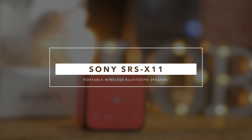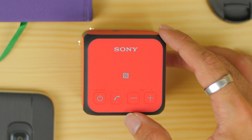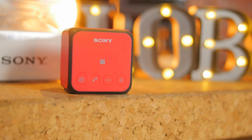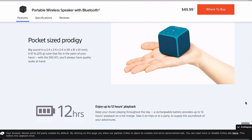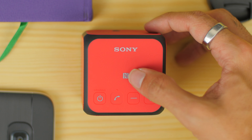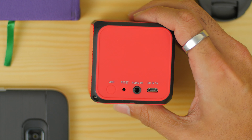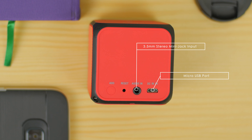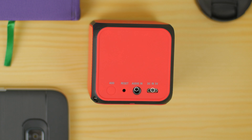Next up is the Sony SRS-X11 Portable Wireless Bluetooth Speaker, which comes in a compact cube dimension with 10 watts of audio. You can stream your music wirelessly up to 12 hours, and it connects through Bluetooth and also NFC OneTouch, where you can pair several speakers at the same time.